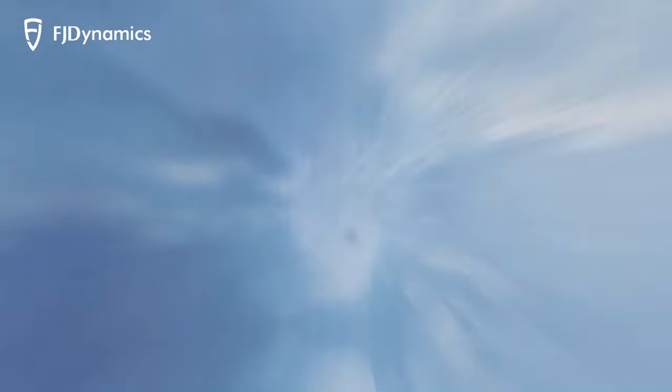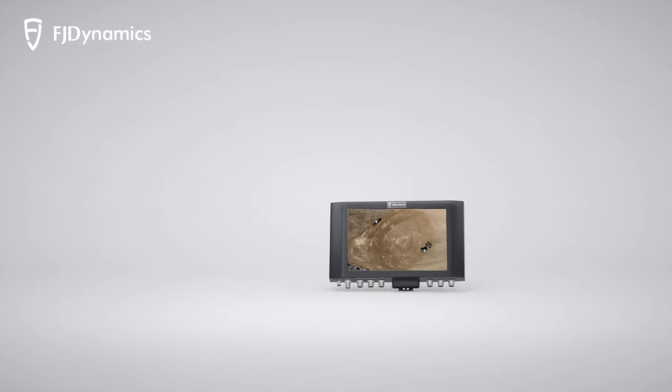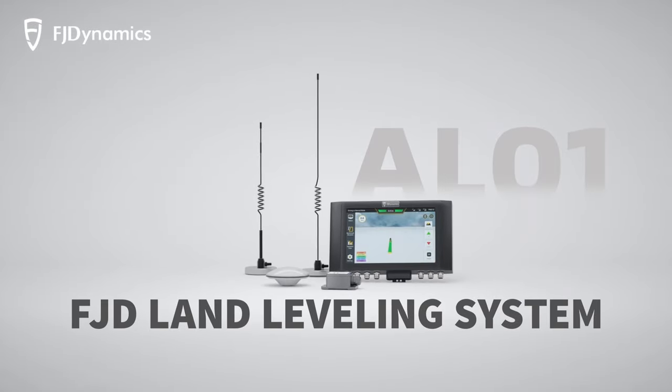For years, we have been committed to pushing the boundaries in precision farming. Introducing AL-01, a GNSS-based high-precision land leveling system.